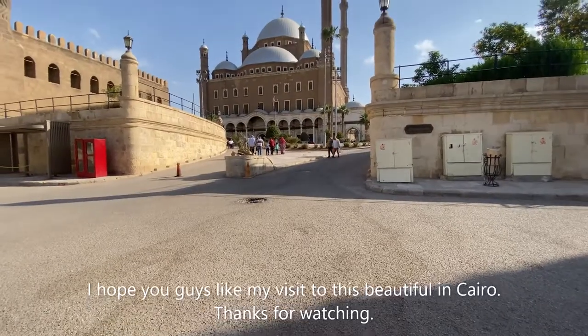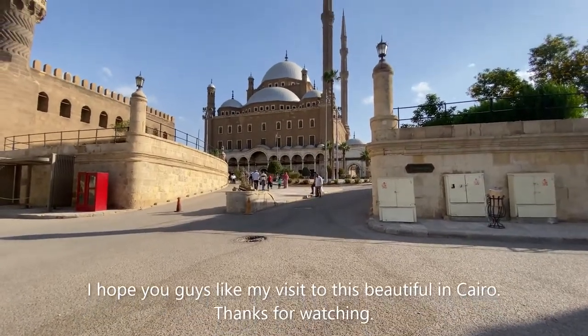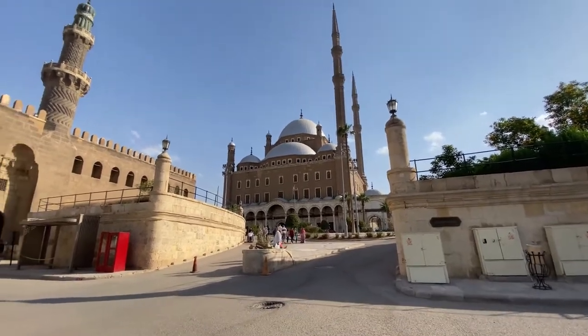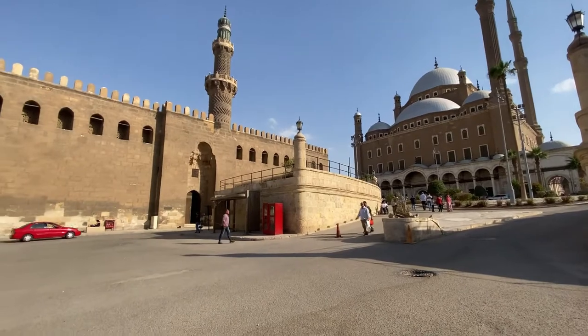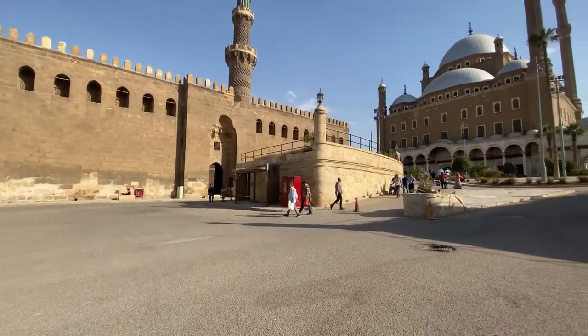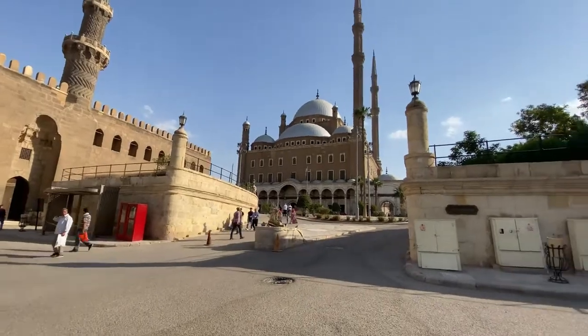This is the Sultan Abu Hassan Mosque, which represents the Turkish style, and right next to it is the Sultan Abu Kalum Mosque. It is from the Mamluk era, and this one is from the Ottoman era.